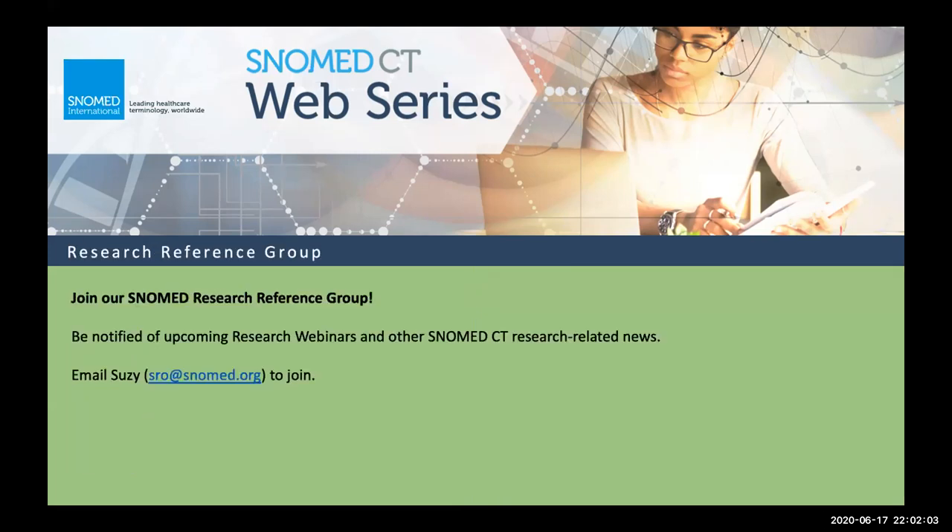To stay informed, you can either watch the SNOMED web series webpage or sign up for our research reference group, where I post information about upcoming research-related news. To join, just email me, Suzy Roy, SRO at SNOMED.org, and I will get you on that list.